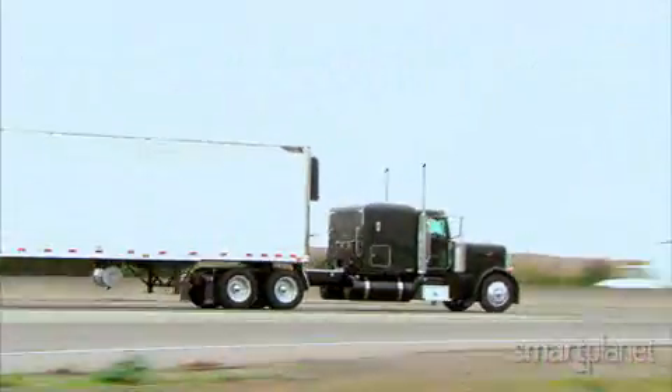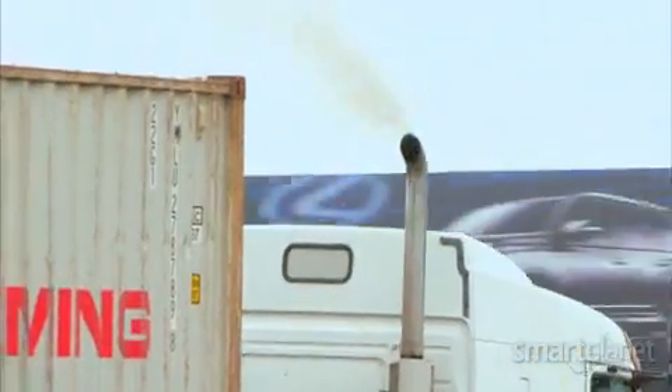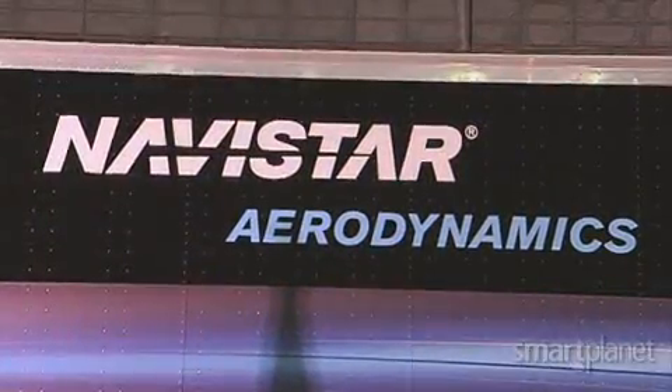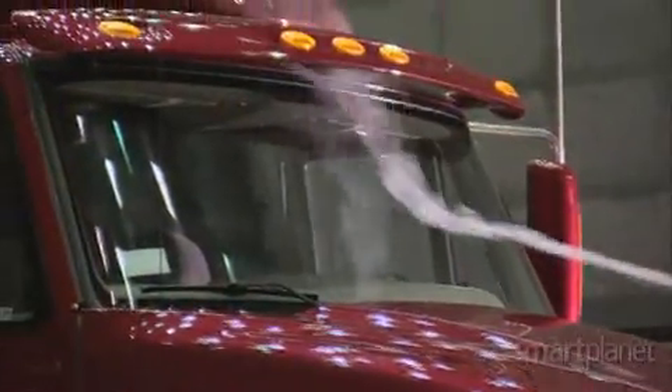These big rigs hauling goods down the highway are essential to the nation's health and prosperity. However, the fuel they consume and the exhaust they expunge is a challenge to the economy and the environment. But scientists at Lawrence Livermore National Laboratory and truck maker Navistar may have come up with a way to improve fuel efficiency in large trailer trucks through smarter aerodynamics.